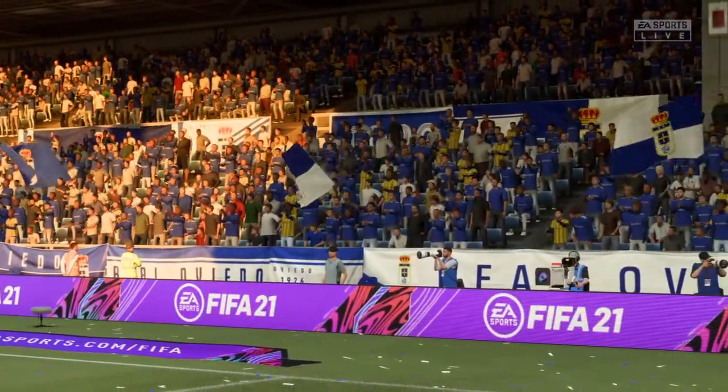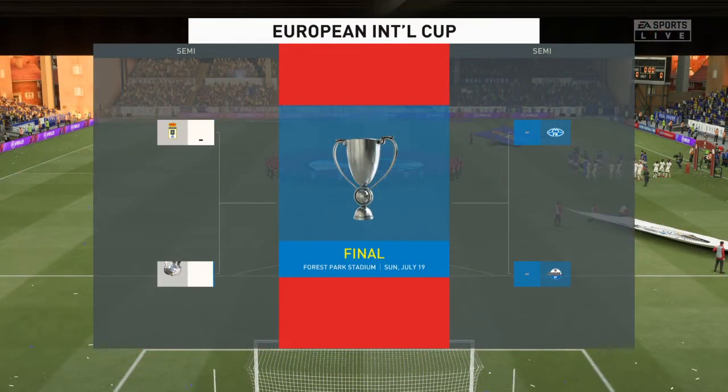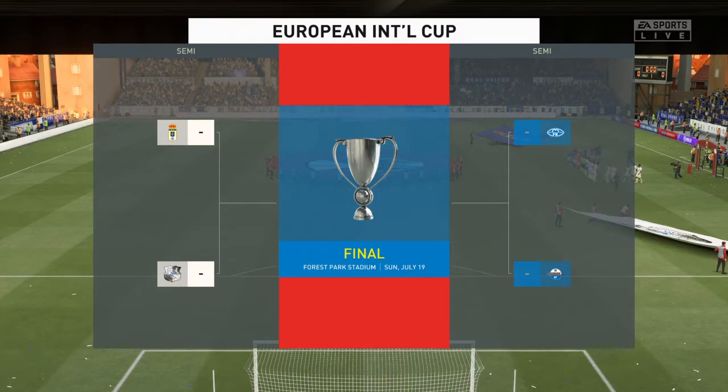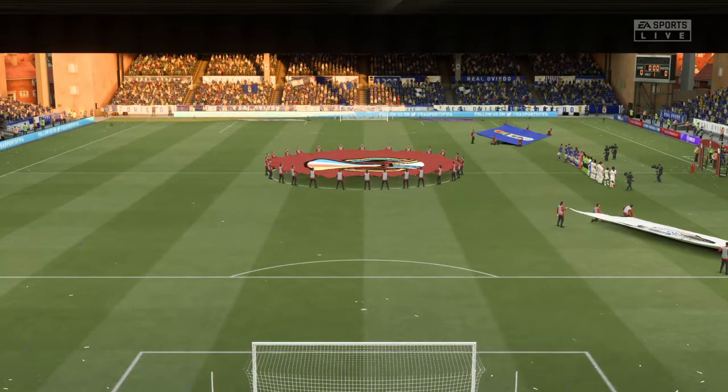It's Real Oviedo and they take on Amiens. Well, the group stage is over Derek, down to just four teams now. It's been a good tournament, hasn't it? Great preparation for the season ahead. I'm sure both teams are looking to cap it off with a final in the next few days.